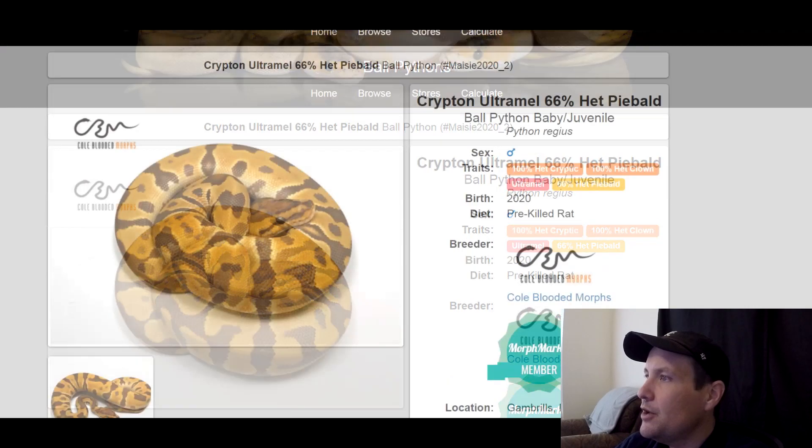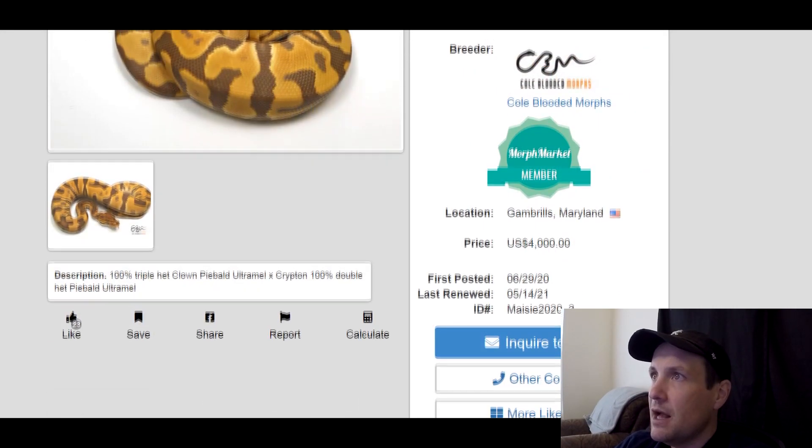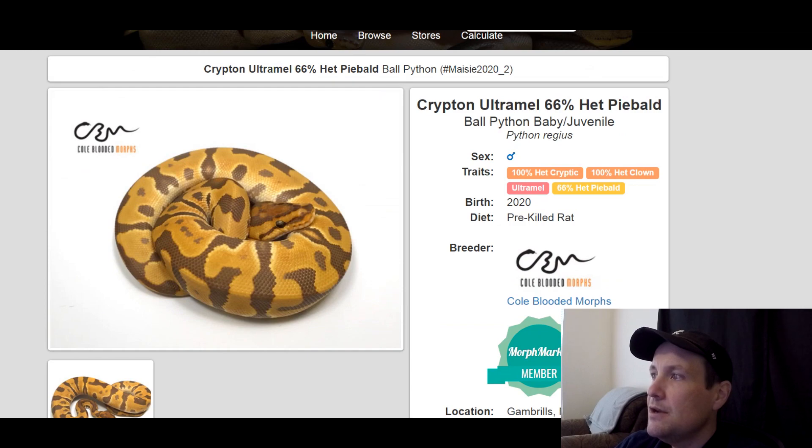This one is a 100% het cryptic, 100% het clown, Ultramel — so it's a visual Ultramel. Looks great, love the orange colors on it. It's 66% het pied, a male, produced last year, $4,000. So potentially you can work toward four different recessives — pretty cool.